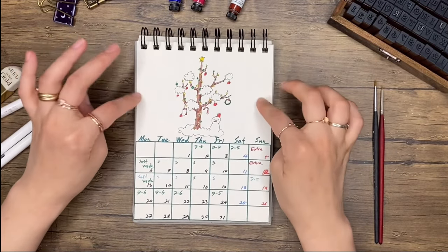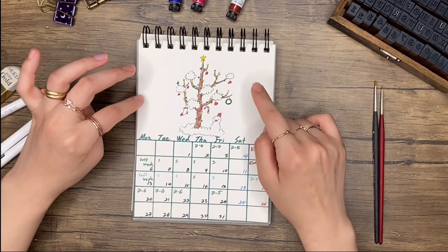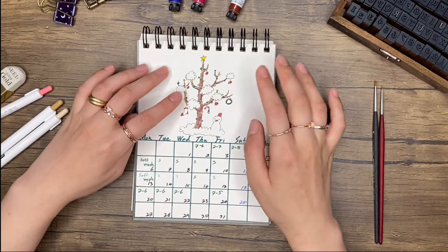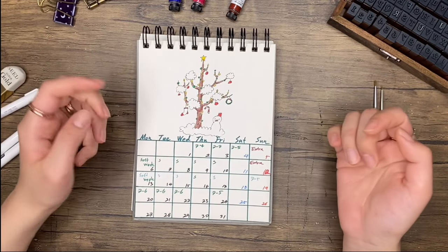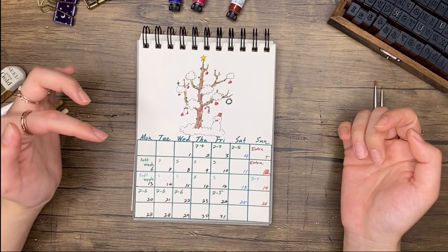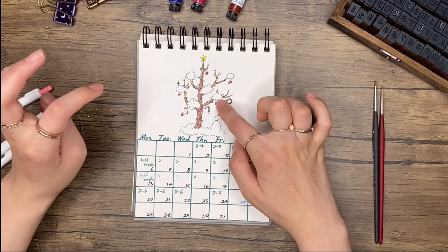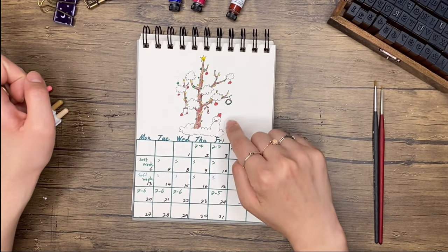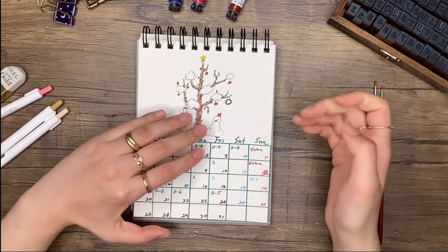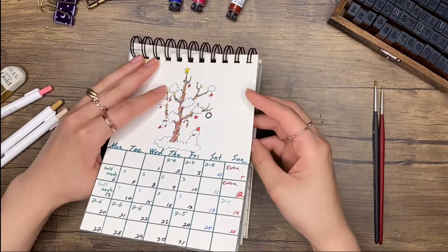Our final page is for December — this is supposed to be the same tree as in October, and it's very obviously Christmassy. What looks like clouds is supposed to be snow, and there's a little snowman. So with this, our little calendar project is done.